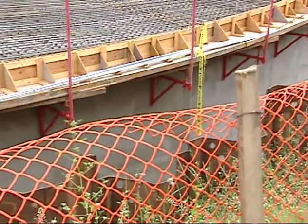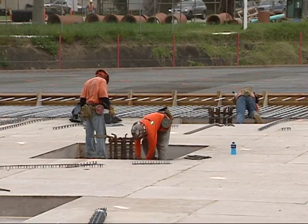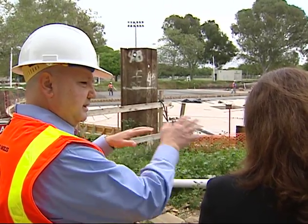The walls are one foot thick, the roof will be about a foot and a half thick, and the bottom of the tank is two and a half feet thick. We have 52 columns that are going to support the roof and the soil and the baseball diamond and field above.